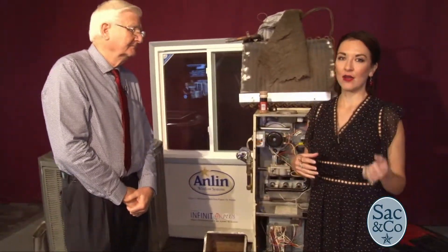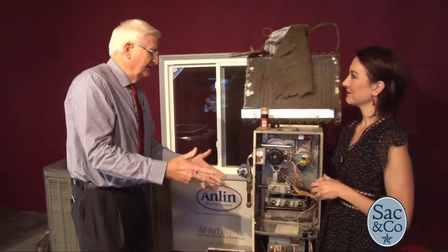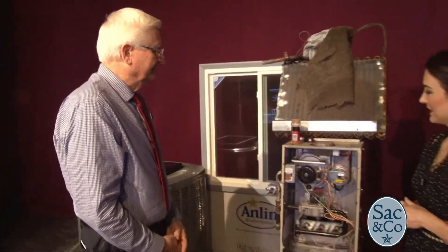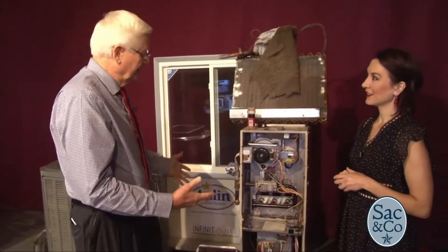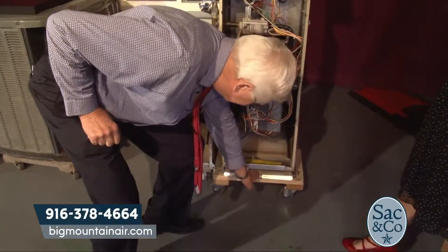First I want to start by helping our viewers understand what makes your service so unique. You mentioned allergies and how our heating and air conditioning systems can be one of the biggest reasons we've got sniffles inside of our house. But when you turn it on, people don't understand how dirty their system gets.